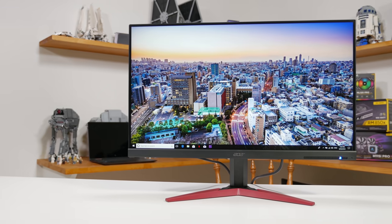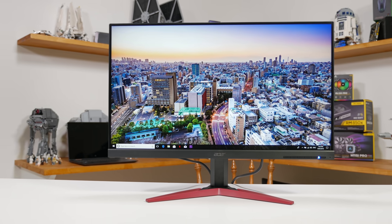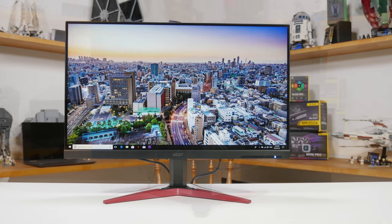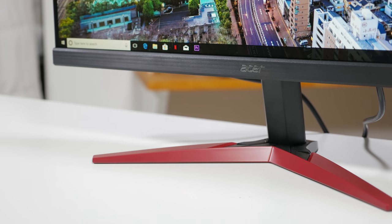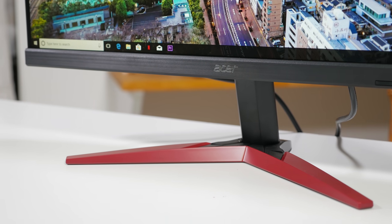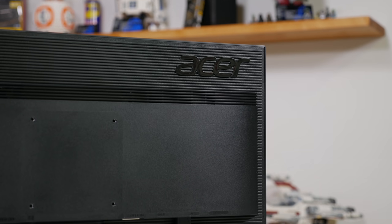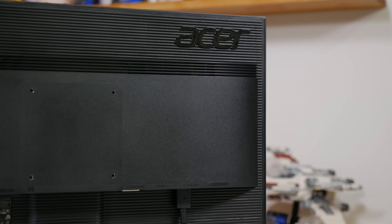I'm going to talk more about specs and calibration a bit later in this review, so first let's take a look at the design. As this is a budget monitor I wasn't really expecting much, so it's no real surprise that Acer has delivered a pretty basic build here. It looks decent for a cheap monitor if I'm honest, though almost all of the exterior is built using plastic including the stand. You're not going to get a premium finish here or any crazy gaming elements like RGB mood lighting, though thanks to some metal reinforcing the entire build is quite sturdy.